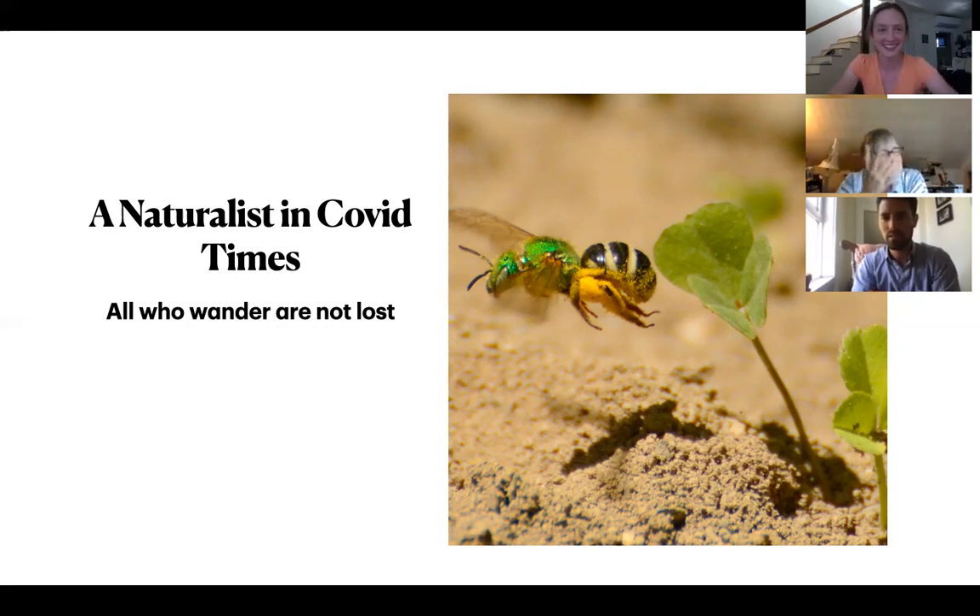Shall we get started? Take it away, Lander. Go for it. Okay. So, Jake, you're going to do tech help, right? Sure, I'd be happy to. Okay, cool.